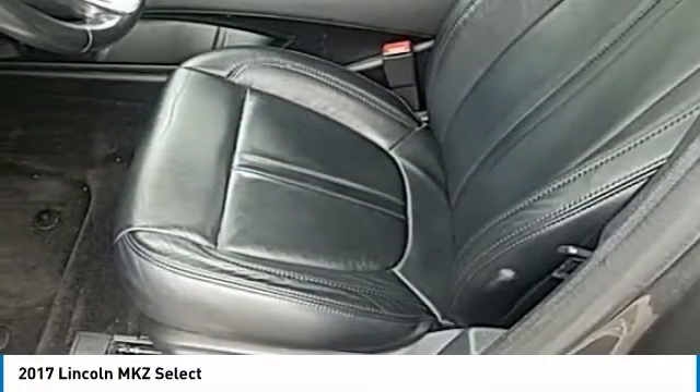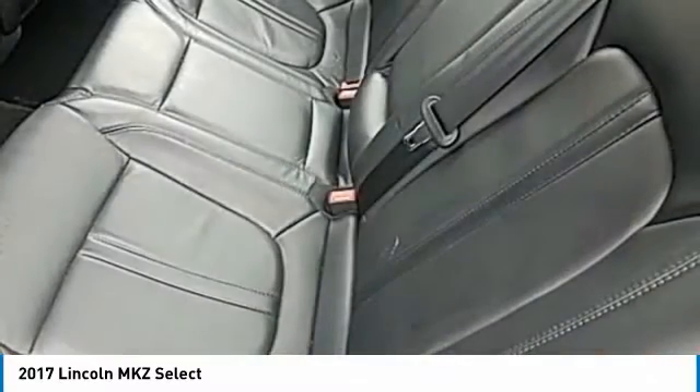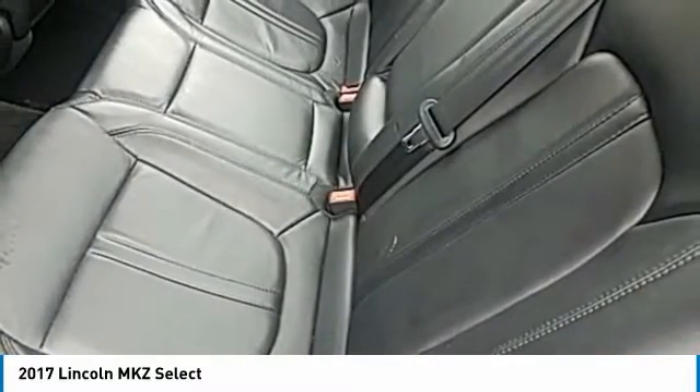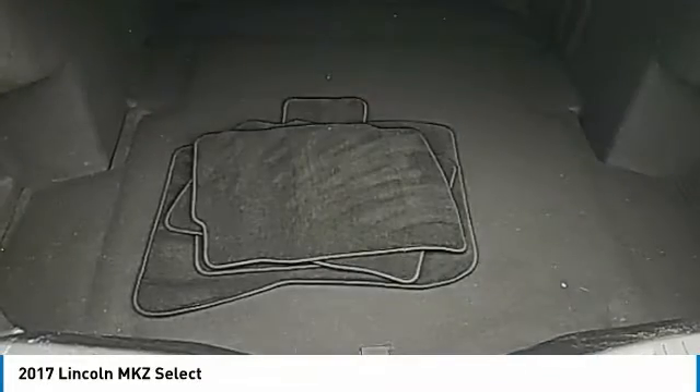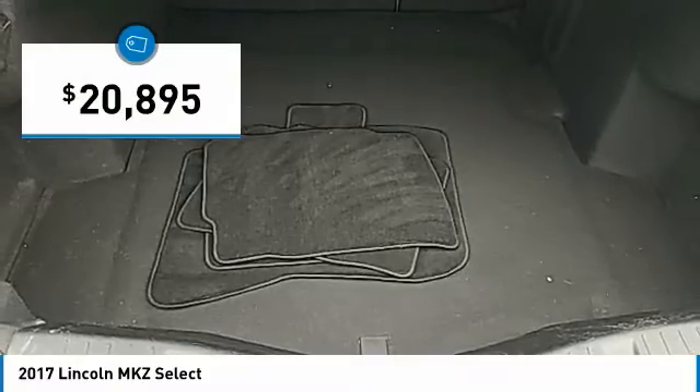Add that to the clean modern interior with standard features including rich leather, exotic wood and a sophisticated assistant that responds to the sound of your voice and you'll see the MKZ offers a new dimension of luxury and is priced below $25,000.